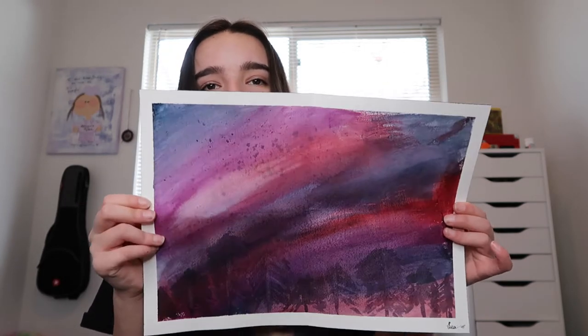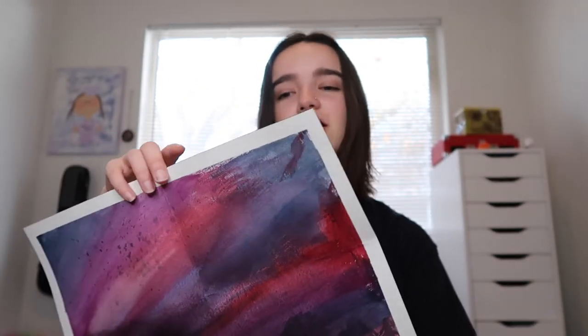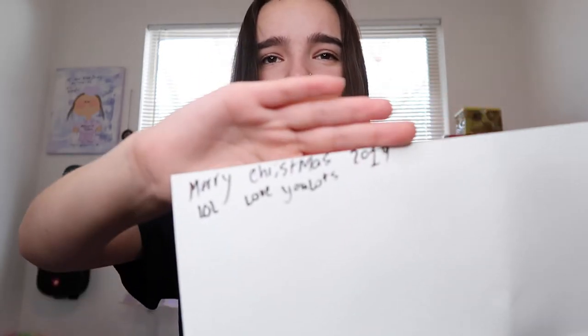Moving on to Christmas Day — my sister got me four things. One of them is not here, it was just a little eyeshadow. She also made me two things. She's very into her art — she's a painter and she draws and colors. She made me this painting, and I really really like it. It's one of my favorites. I love that she gave this to me. On the back it says 'Merry Christmas 2019, love you lots.' It's really cute — I love it a lot and I can't wait to figure out how I'm going to hang it up.